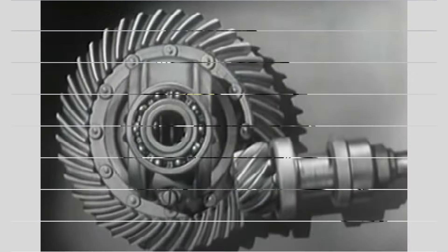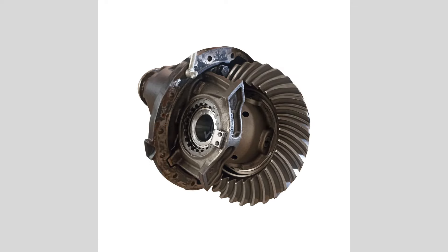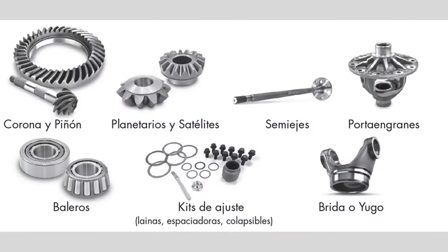Listen for unusual noises: pay attention to any unusual noises coming from the differential, such as whining, grinding, or clunking sounds. If you hear any abnormal noises, have the differential inspected by a qualified mechanic to address the issue promptly.